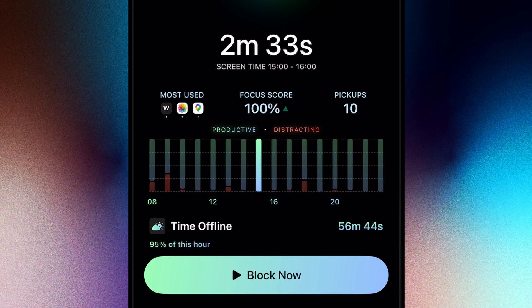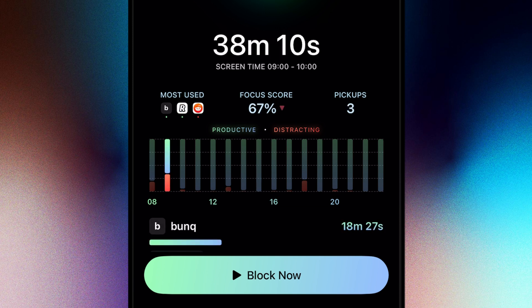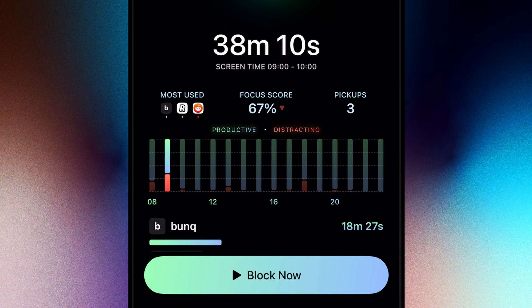Green bars represent focus time, like when I'm editing, while red bars highlight distracted moments, like when I'm scrolling during my lunch break.